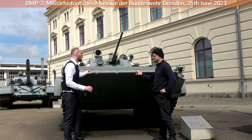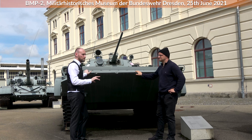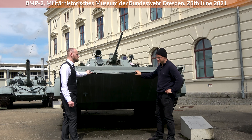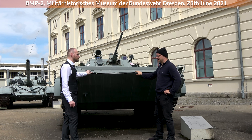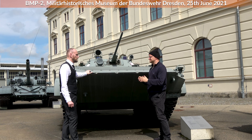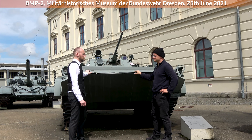Soviet doctrine was very mathematical and in a way rigid — likely not really suited for certain countries. These vehicles were mostly used in wars they weren't designed for; they were designed for World War III, for atomic conflict and war in masses — where losses had to be counted. Western vehicles went into such conflicts with at least the aim to have no losses. The BMP was quite cheap because it was light.